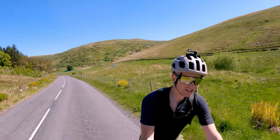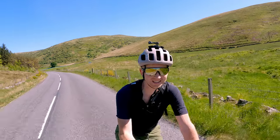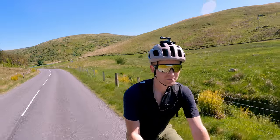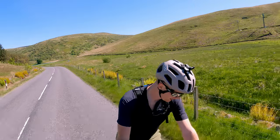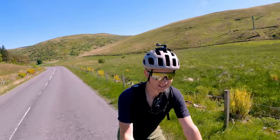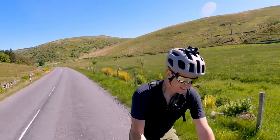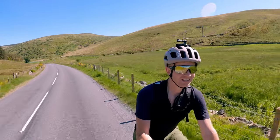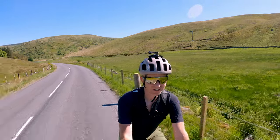Situation update: I'm starting to get sunburnt. I promised my wife I would take the suncream, which I did, then I forgot to put it on — whoops, so I'll get in trouble for that later. The rear tyre's holding, seems to be doing good with that plug I put in. Really pleased about that. I think we're just about to go over the top of this little crest and start having a look to see what Gleneagles is all about.